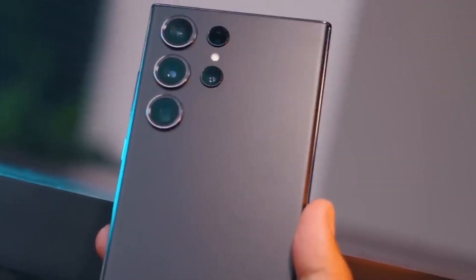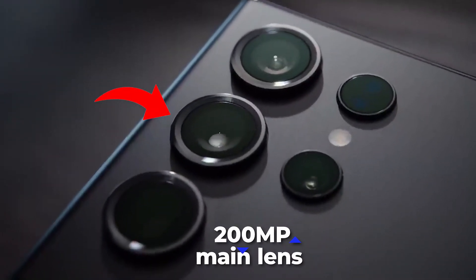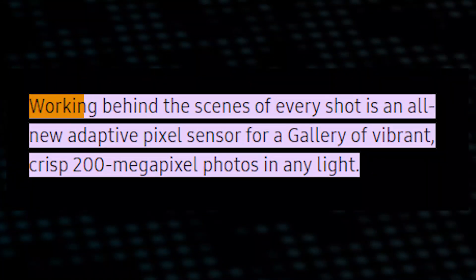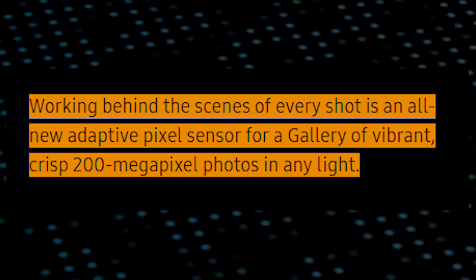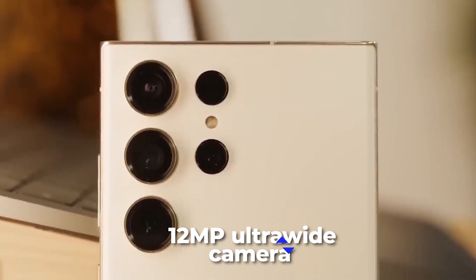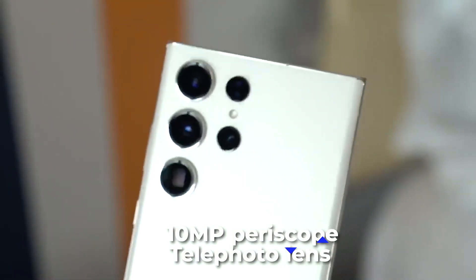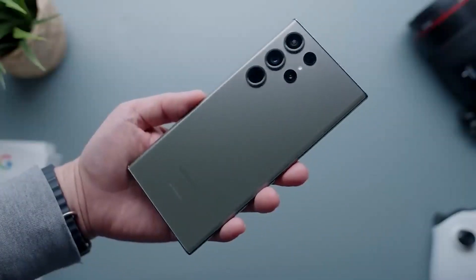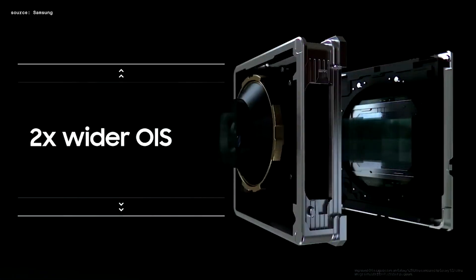The Samsung S23 Ultra comes with an impressive camera setup, stepping further with a massive 200MP main lens. Samsung says working behind the scenes of every shot is an all-new adaptive pixel sensor for a gallery of vibrant, crisp 200MP photos in any light. The quad camera system includes a 12MP ultra-wide camera, a 10MP telephoto lens, and a 10MP periscope telephoto lens that give you 3x, 10x, and 100x optical space zoom. The main lens also features laser autofocus and optical image stabilization for crystal clear and sharp images.